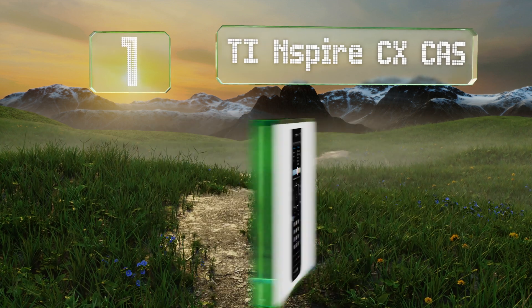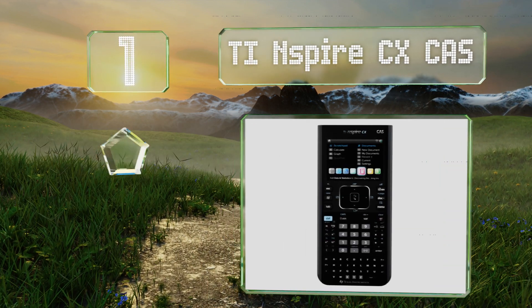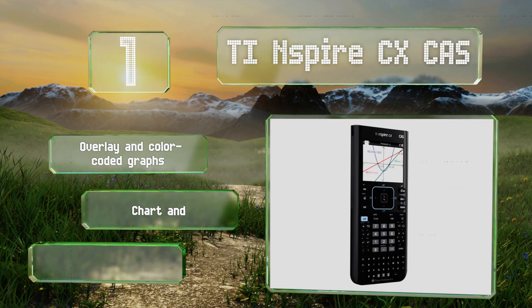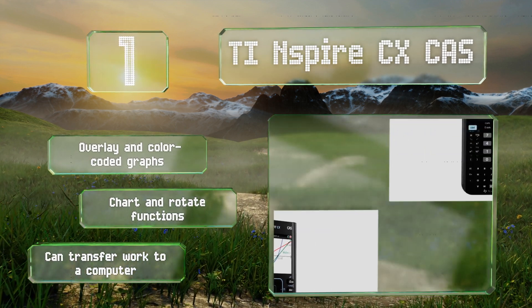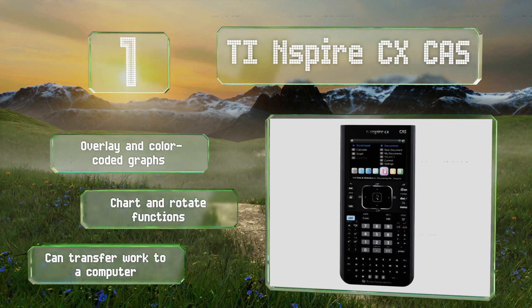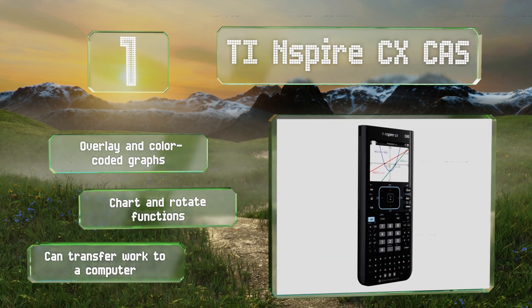Taking the top spot on our list, you'll be inspired to tackle elaborate problems using the sleek and rechargeable TI Nspire CX CAS. It's equipped with a high-resolution full-color display that makes it easy to see every exponent, variable, and line, as well as an alphanumeric keyboard for notations. It boasts overlay and color-coded graphs, chart and rotate functions, plus you can transfer your work to a computer.